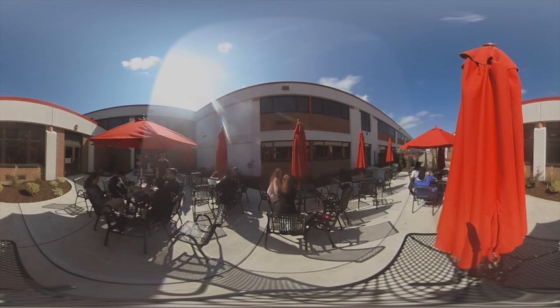After working up an appetite, students flock to the cafeteria, which offers rotating daily food specials and includes consistent staples such as pizzas, salads, and other à la carte options. On days when the weather is nice, students also enjoy eating outside at one of our patio spaces.